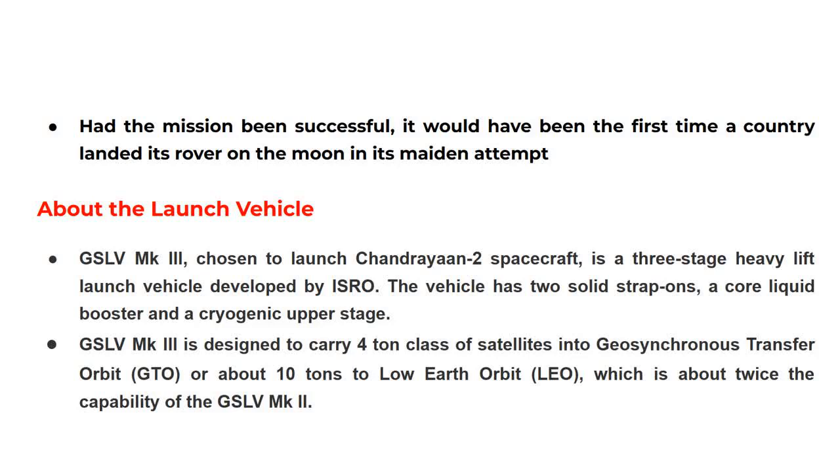About the launch vehicle: GSLV MK3, chosen to launch the Chandrayaan 2 spacecraft, is a three-stage heavy-lift launch vehicle developed by ISRO. The vehicle has two solid strap-ons, a core liquid booster, and a cryogenic upper stage.